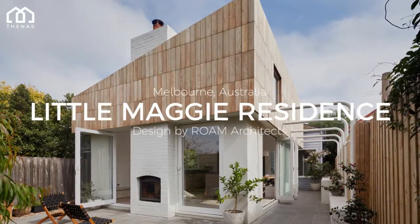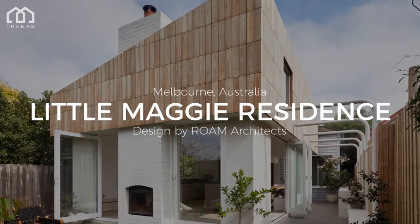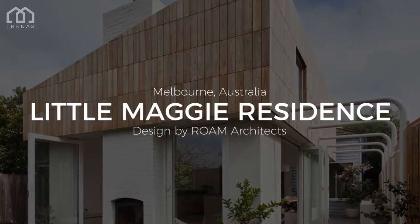Welcome to NARS Architects. This is the Little Maggie residence, a house designed by ROAM Architects. This house is located in Melbourne, Australia.